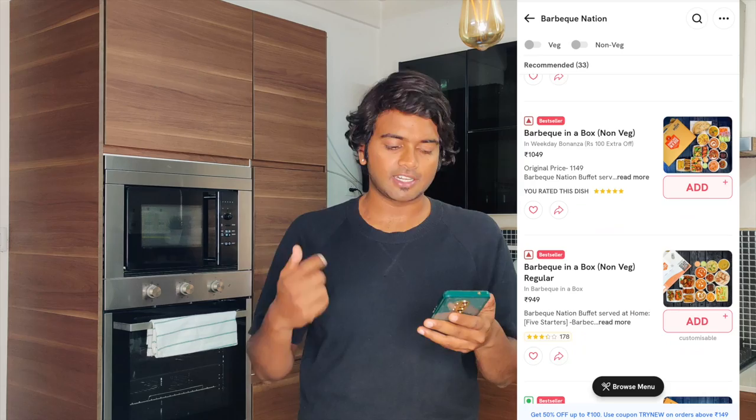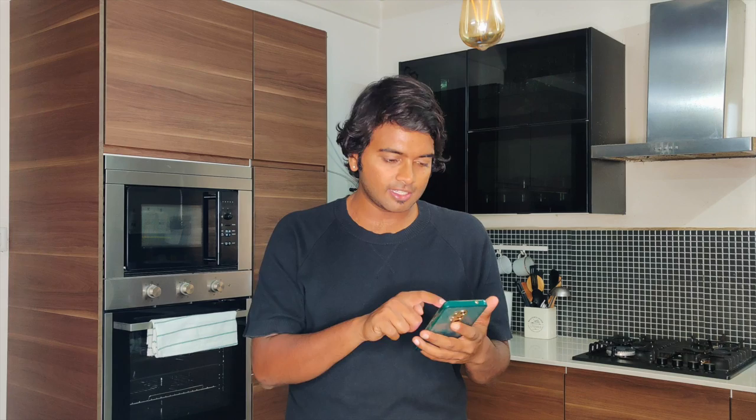There's a veg box, non-veg box, biryanis and kebabs box, non-veg overload, and more. Today I'm going to order the Barbecue in a Box non-veg, which is priced at ₹1149. You might ask why not just go to Barbecue Nation directly, but having barbecue food at home — especially when you're working from home and don't want to go out — is really worth it.